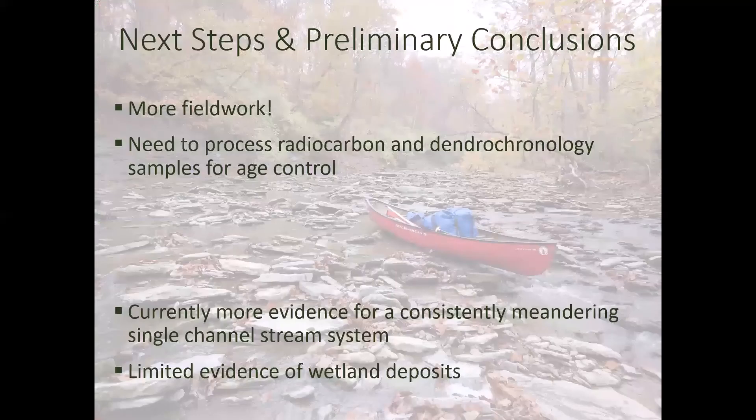For next steps, we need to continue fieldwork looking at more outcrops, and process the radiocarbon and dendrochronology samples to get age control, which will be incredibly helpful in piecing together this puzzle. Currently, there's more evidence for a consistently meandering single-channel stream system, but the verdict is still out. There seems to be limited evidence for wetland deposits, but getting ages back will help us understand whether all the deposits we're looking at are actually historic — which might explain why we're not seeing any wetland deposits.